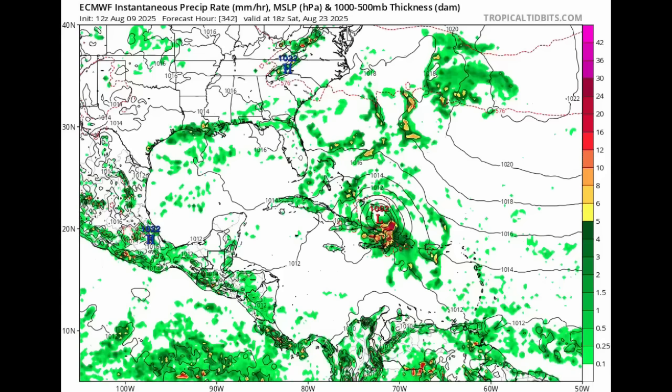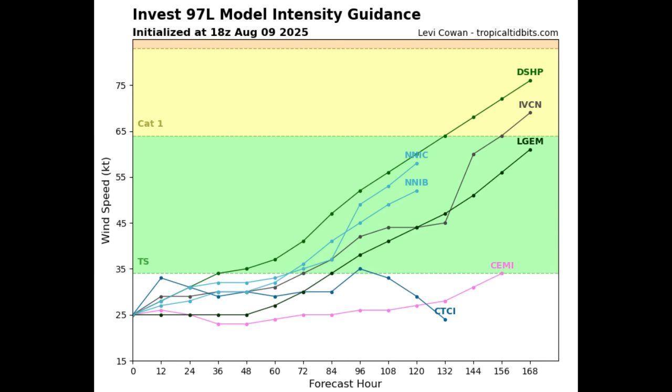In terms of intensity, since 97L is a newly designated invest, we don't have a full range of intensity models available yet, but based on what's available, the majority - all of them rather - have the system at least becoming a tropical storm. Two of them take it up to hurricane status. I really think it has a very solid chance of becoming a hurricane in the long run, especially with those anomalously warm waters and favorable upper-level winds ahead of it. There is still a lot of dry air, so it may struggle a bit short-term, but eventually we could certainly see the system become a tropical storm and then the first hurricane of the season.